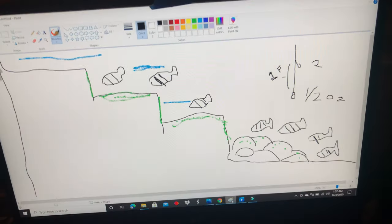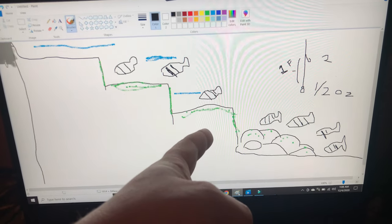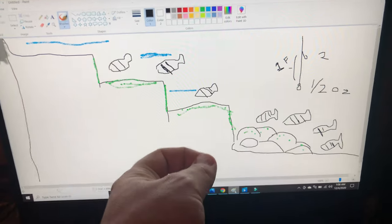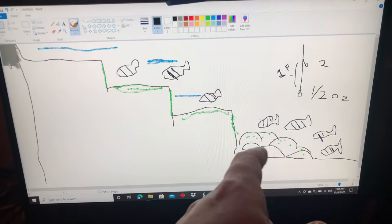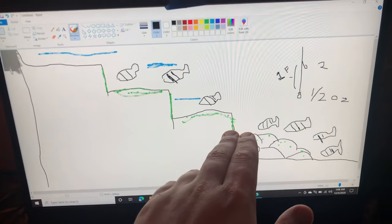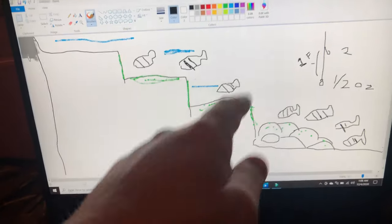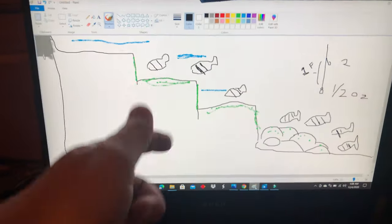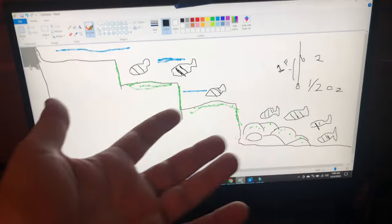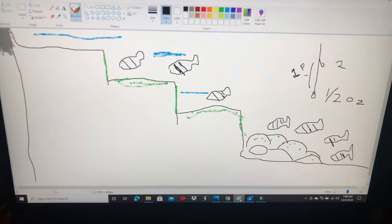Just cast 15 yards off the jetty — you don't need to cast way far. All the sheepshead food is right there; they sleep and hide inside these jetty rocks. You don't want to cast too far — cast right where the third shelf ends. I hope this helped. You can follow me on FishBrain and Instagram — links are in the description. You can DM me questions about my setups and how I catch fish.